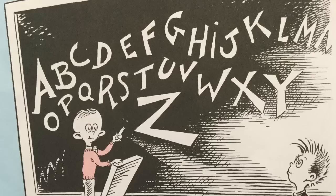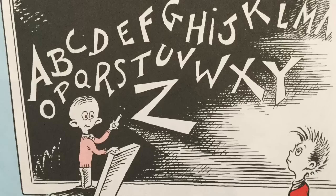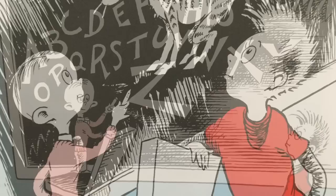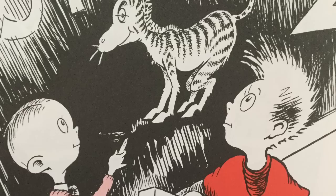Said Conrad Cornelius O'Donnell O'Dell, my very young friend who is learning to spell: the A is for ape and the B is for bear, the C is for camel, the H is for hare, the M is for mouse and the R is for rat. I know all the twenty-six letters like that. Through to Z is for zebra, I know them all well, said Conrad Cornelius O'Donnell O'Dell, so now I know everything anyone knows, from beginning to end, from the start to the close, because Z is as far as the alphabet goes.